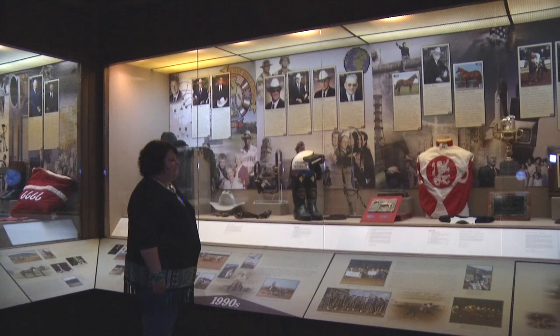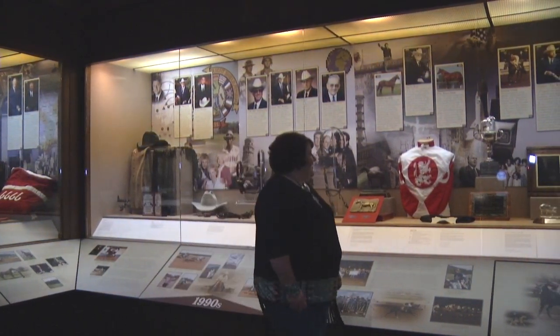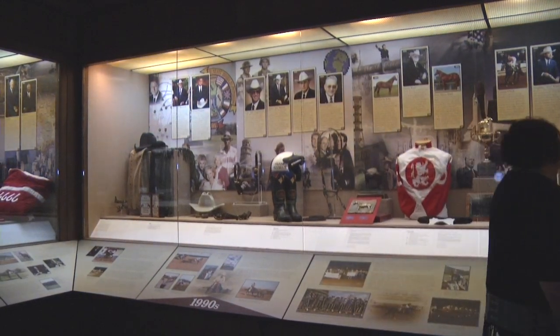I learn something new every day here — whether it's about the horse industry or about our Hall of Fame inductees. A lot of the inductees I talk to on a weekly basis, so they've become friends to me. It's been really great to get to know these influential people and to learn so much about a breed that is hugely popular and people are so passionate about.